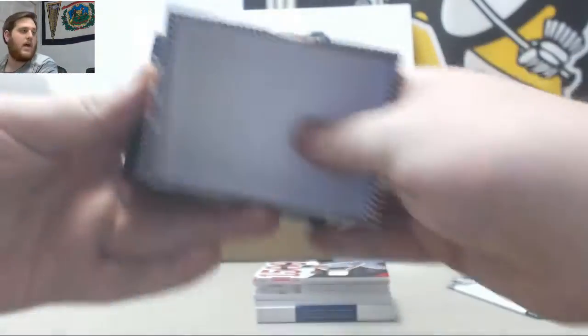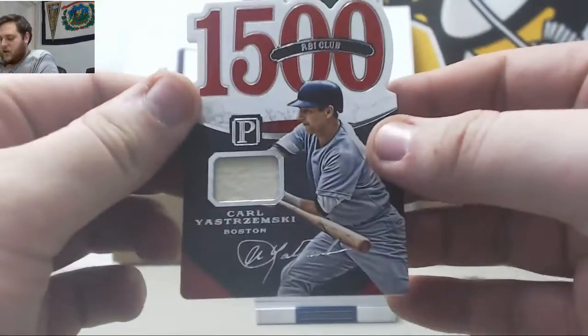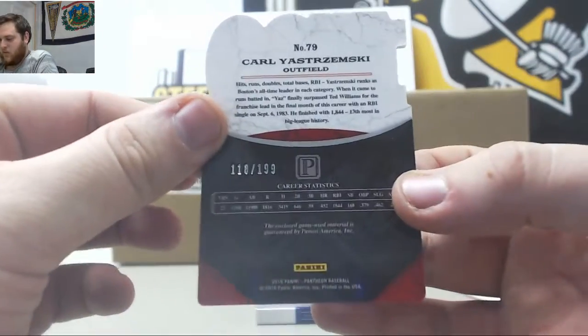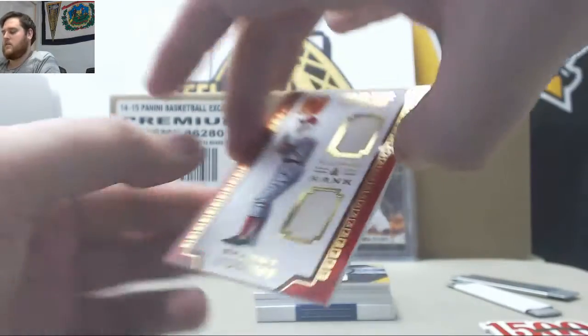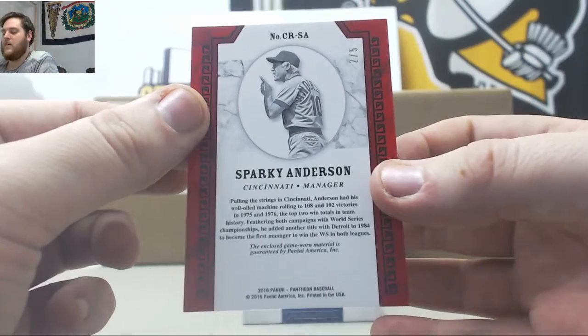This is a real heavy box. I think we might have something cool in there. Carl Yastrzemski, 118 to 199, yes. Sparky Anderson, dual jersey card, 2 to 5, nice — 2 to 5 Sparky.